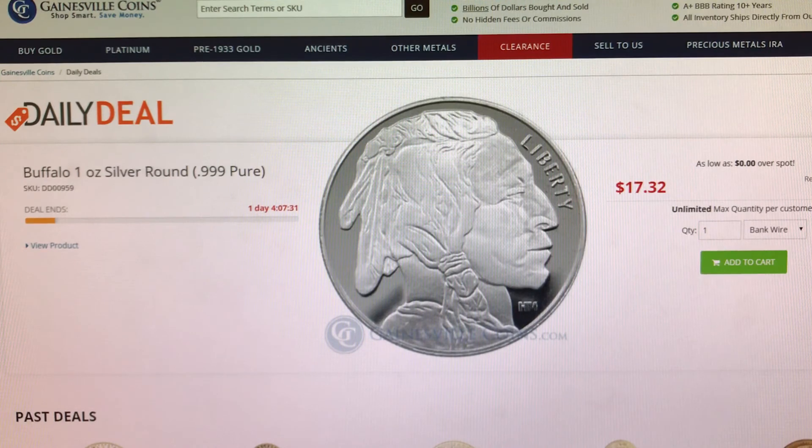The first item I have is from Gainesville Coin. This is a one ounce Buffalo Round for sale at Spot, and that is a check or wire price.